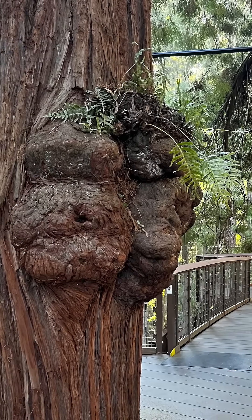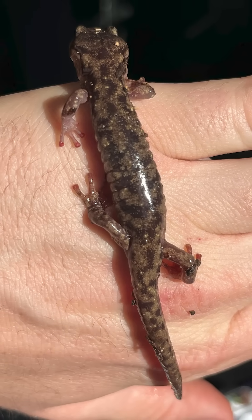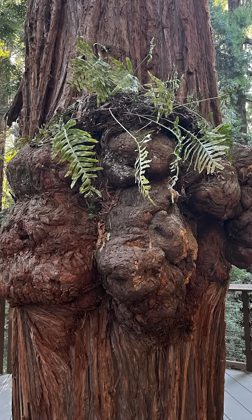Wandering salamanders began wandering into the fern mats just weeks after they were installed. If we can start these fern mats and get them going, they live for hundreds — even thousands — of years.